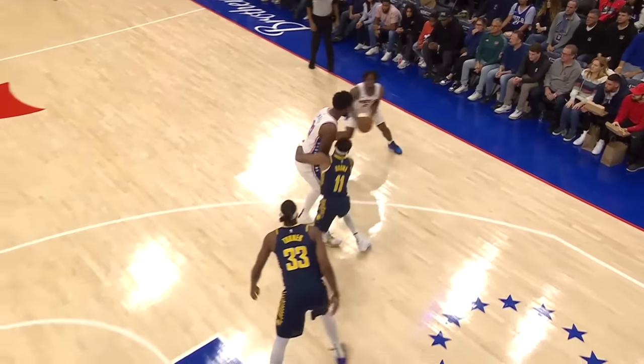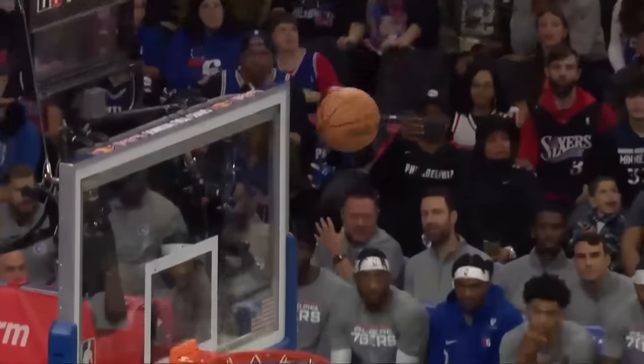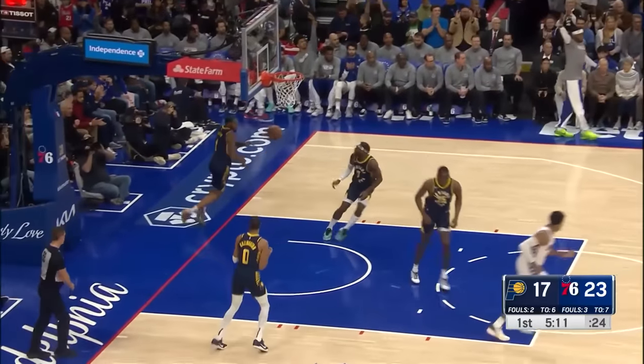Gonna have to start coming up with different words to add to his game. Watch this two-man action — the defender thought about going under right there. That is too much space. Still plenty of time to shoot. Tyrese resets from outside — Tyrese Maxey.